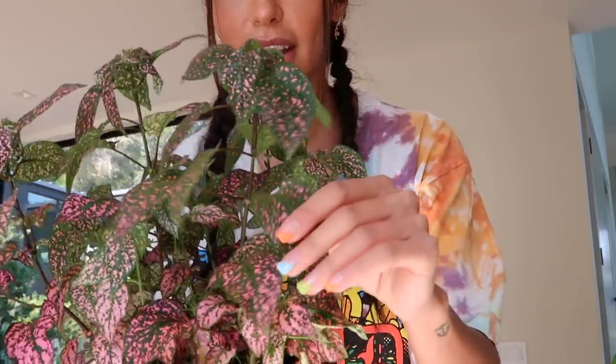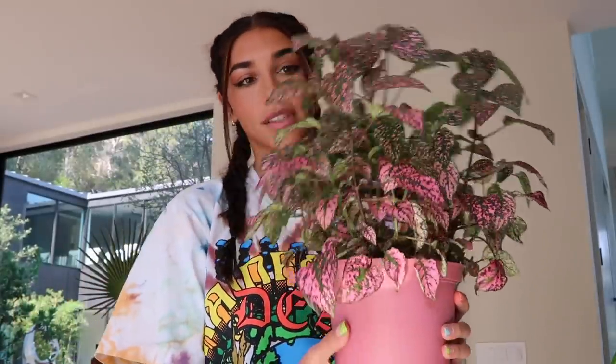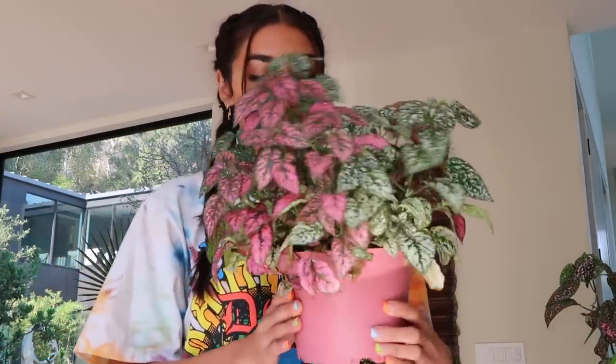Now for one of my favorites — the polka dot plant. I've just never seen anything so cool in my life. One has pink and green leaves, another has white and green as well as pink and green mixed together. These are from the Farmers Market. I give those 10 out of 10 because they're my favorite. We also have my basil plant which I just use for cooking.